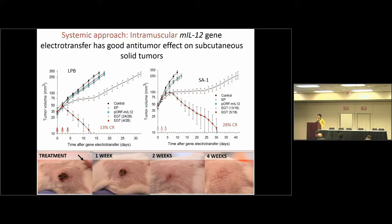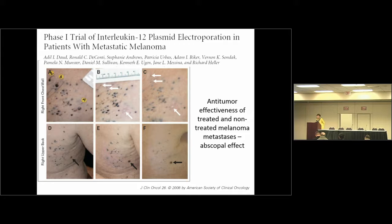We can also obtain a good effect when applying gene therapy systemically. When we apply gene electrotransfer to the muscle, we could follow the effect on the subcutaneous tumor growing on the flank of the mice. Using two different sarcoma tumor models, we could obtain up to 28% of tumor cures with this systemic approach. This was tested, as stated, initially in the USA. The group of Richard Hellett and Adil Daud tested on patients presenting with metastasis of malignant melanoma, and treated lesions reduced in size, and there was also an abscopal effect on untreated tumors lasting even more than one year.